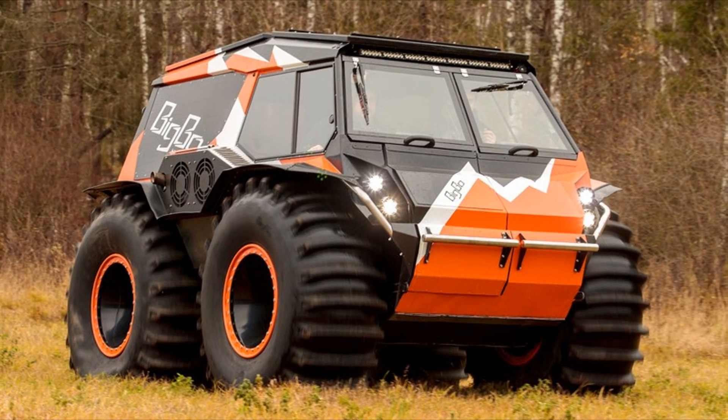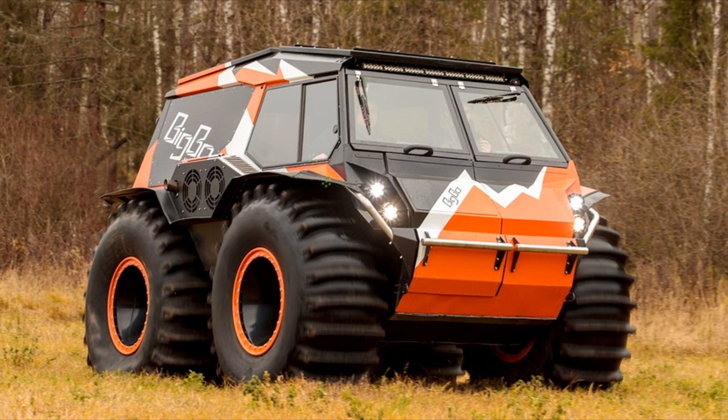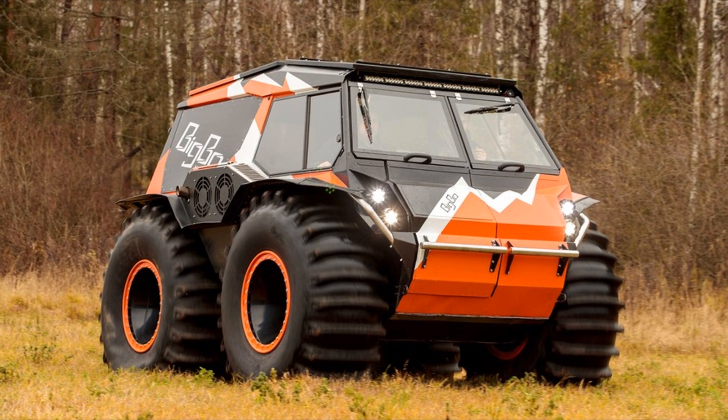Each machine is made to order according to the requirements of a particular customer. Undoubtedly, Big Bo is a dream all-terrain vehicle.